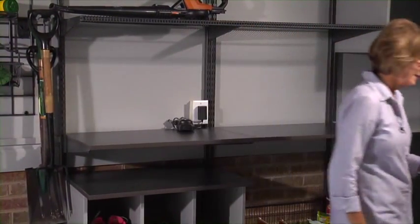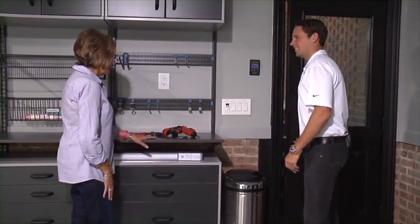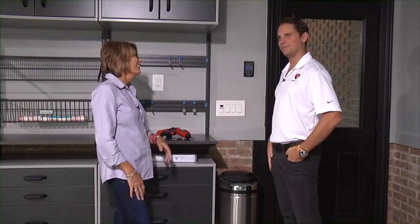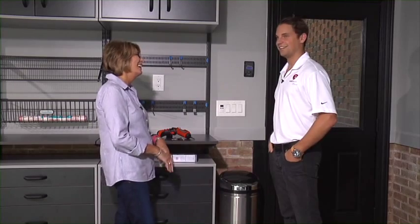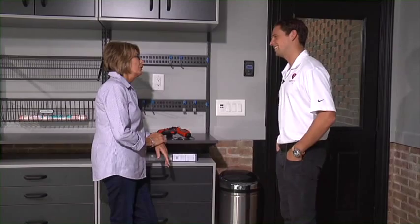I'm so glad we went the distance and had the electricity changed here in the garage. This is one of the new plugs we had put in — super handy. For example, I have a leaf blower, and I need a place to put the charger, so having it right here means I'm not running across the garage and I can always find it. I love how everything is coming together. I've started bringing things down from the storage unit to put back into the garage — big change, right?